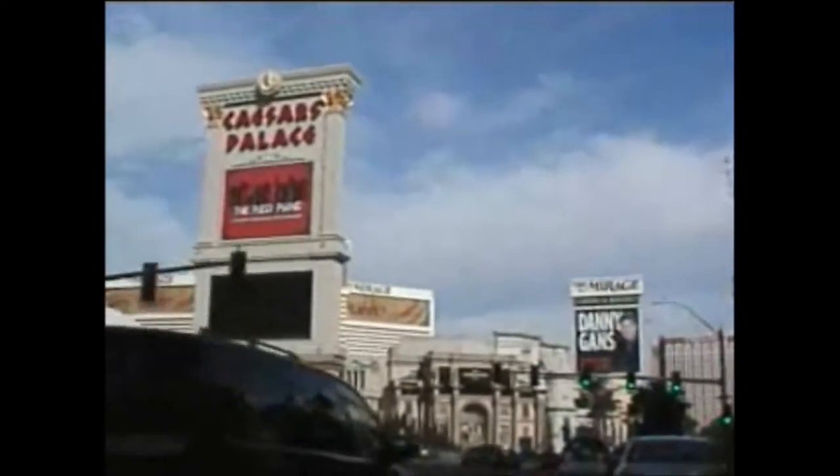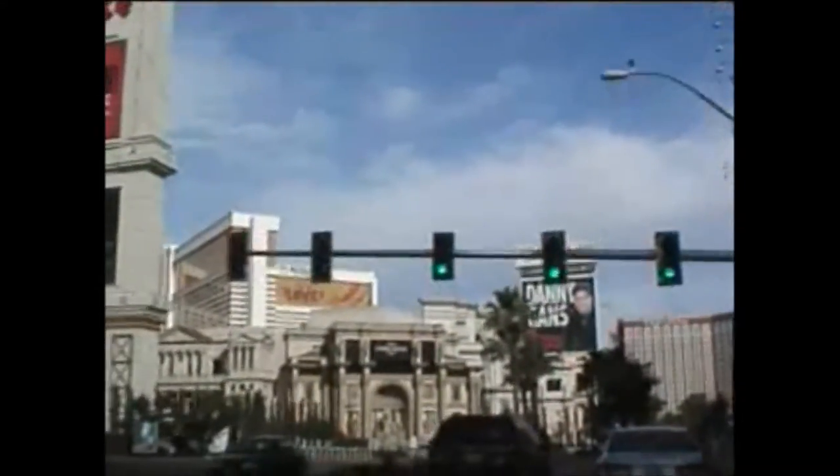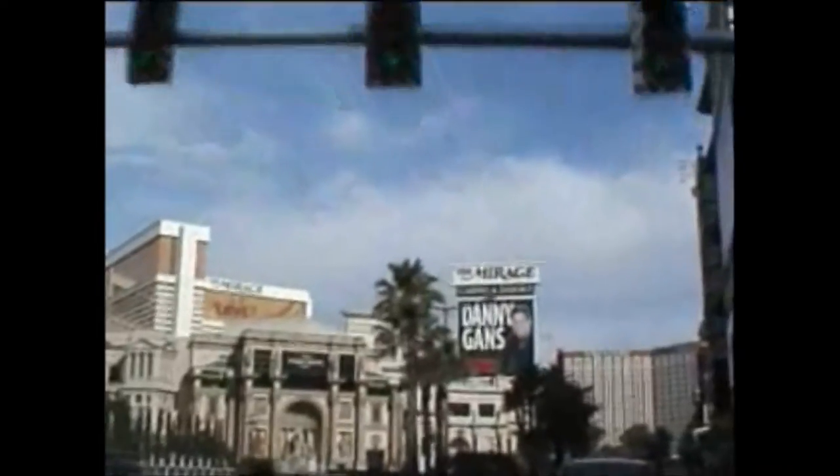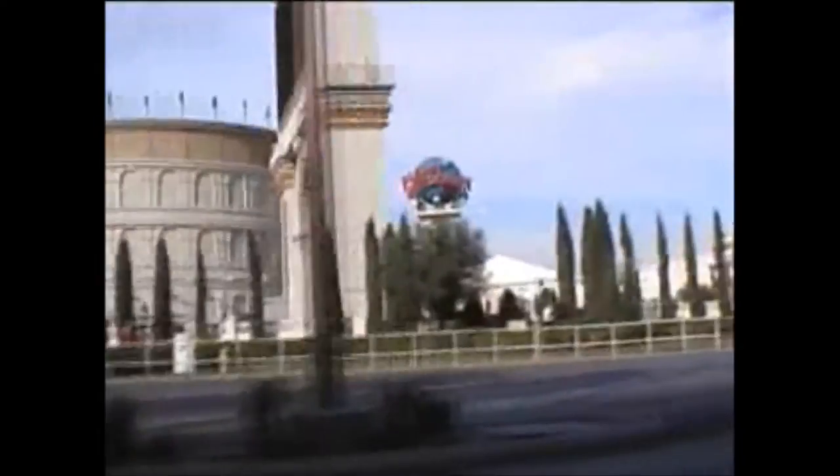Margaritaville. There's Caesars — it's the big sign, the entire complex spreads out. Planet Hollywood. There's the fountain and the Forum Shops.